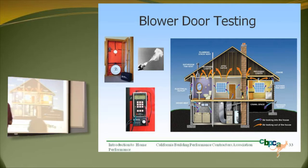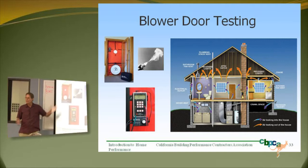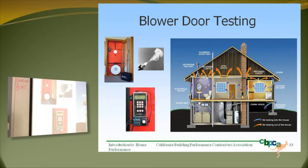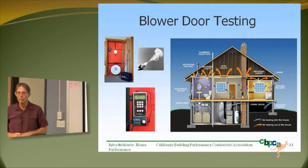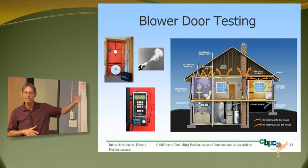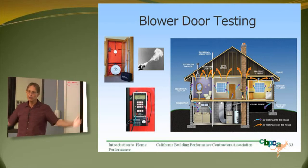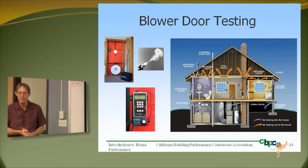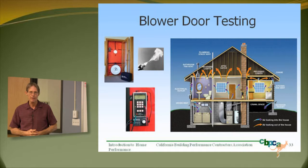If you've seen any performance test in a house, you might have seen a blower door. The most common ones are red nylon — they fit tightly in the door frame, and the fan either blows air into or out of the house. Typically we evacuate the house and reduce the pressure inside. This gets to those building science principles: if you lower the pressure inside the house, air is going to want to come in from the outside due to atmospheric pressure, and you'll be able to find and measure all those leaks.